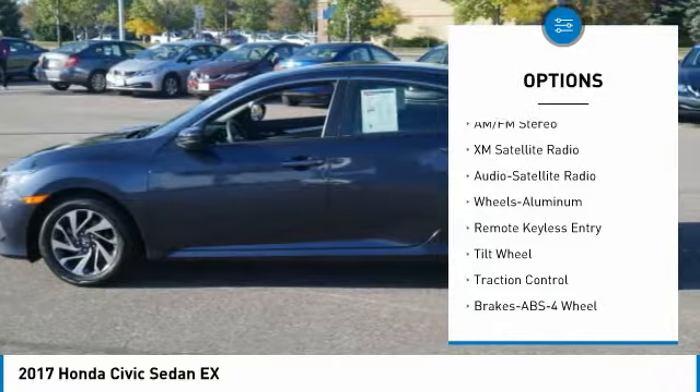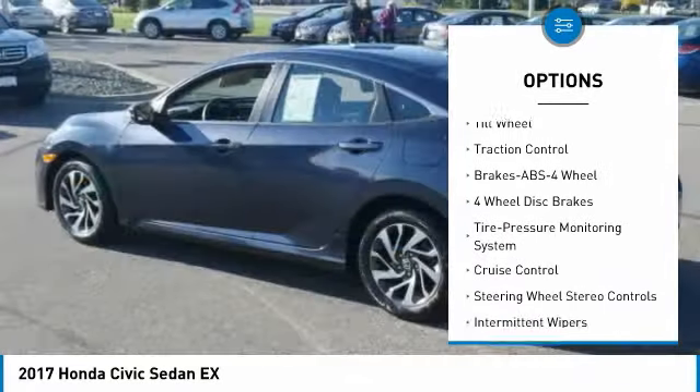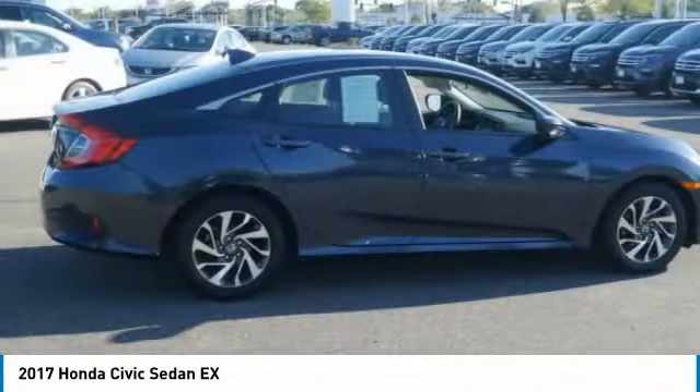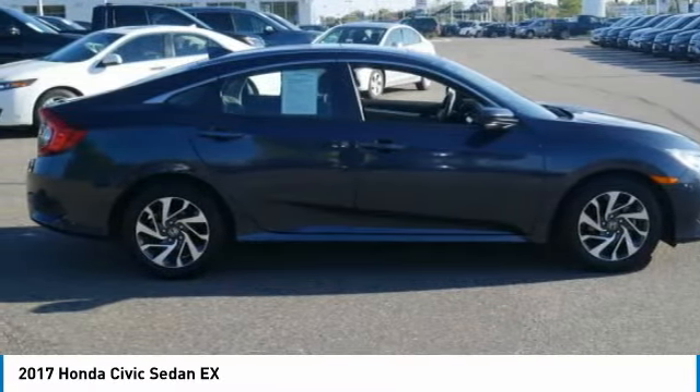Here are some of this vehicle's great options: XM satellite radio, traction control, anti-lock braking system, air conditioning, power steering, cruise control, aluminum wheels, rear defrost, FWD climate control, automatic. If you like it online, you'll love it in your driveway — take it for a spin today.